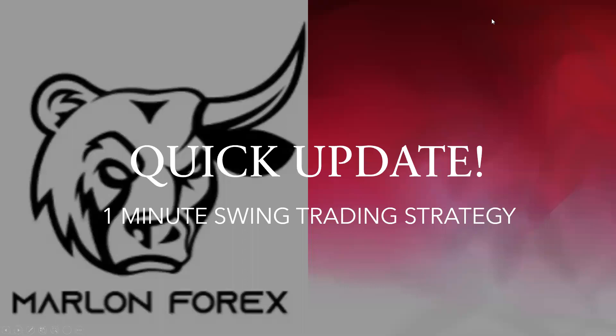Just a quick update on what the strategy has been doing — I'll take some more trades so you can see what it looks like. I only started on Thursday the 29th, so I'm only three days into the trading strategy so far.